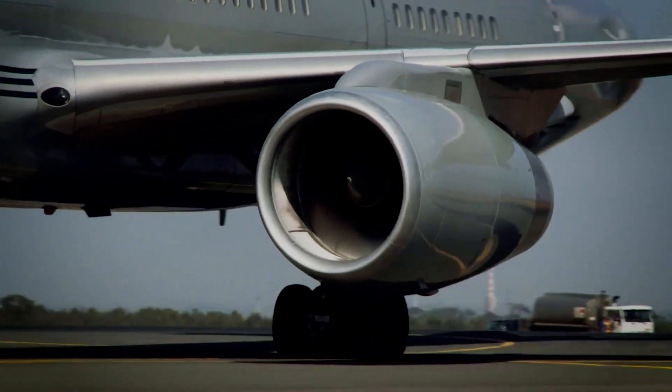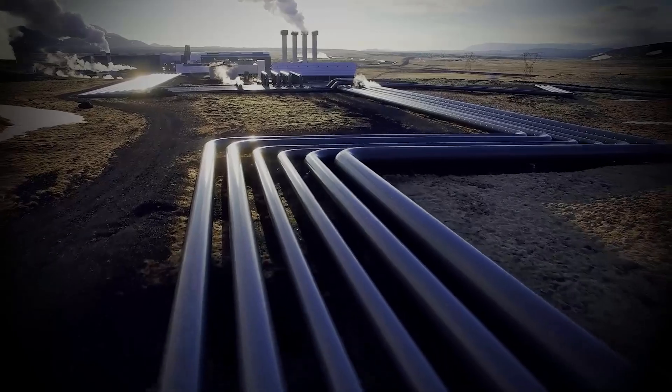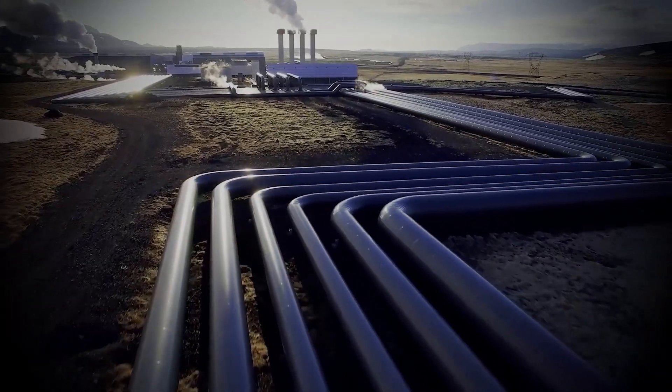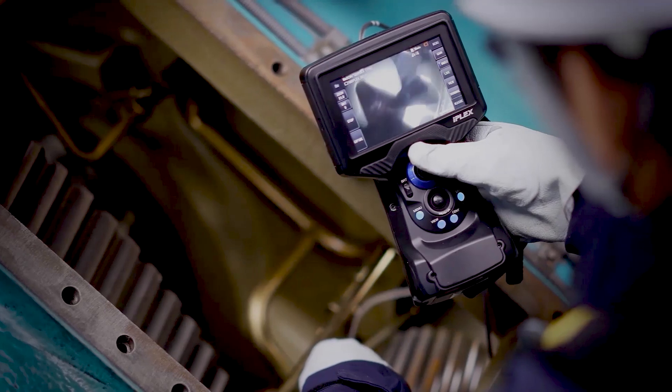From large and small aircraft engines, to wind turbine gearboxes, to oil and gas pipelines, visual inspection provides the information needed to make critical decisions.